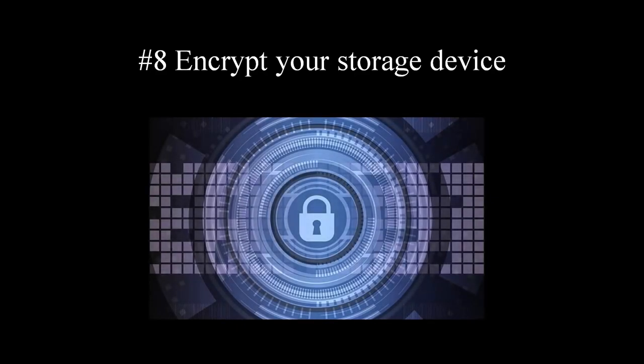Tip number eight: it makes a lot of sense to encrypt your SSD or hard drive. If someone gets access to your storage device, they would not be able to read any data if it is encrypted. You can use your operating system's built-in feature to encrypt your disk, available for both macOS and Windows out of the box.